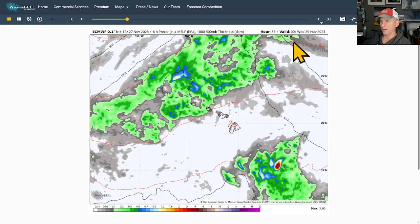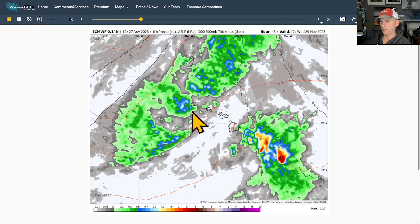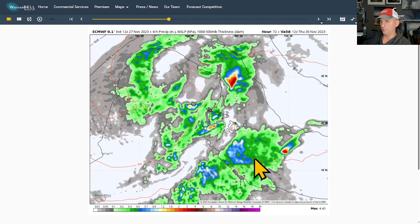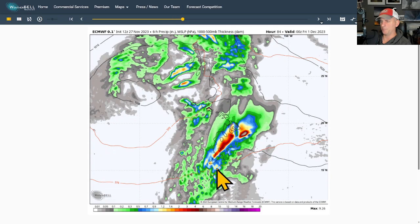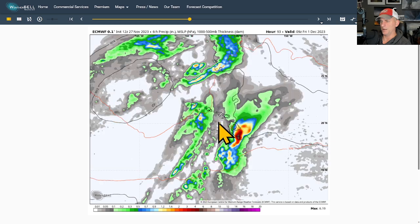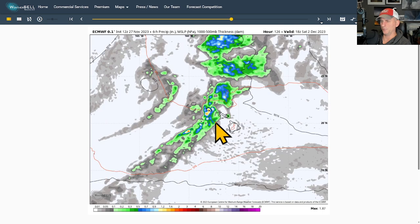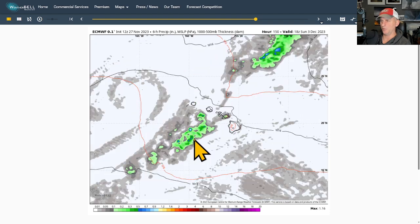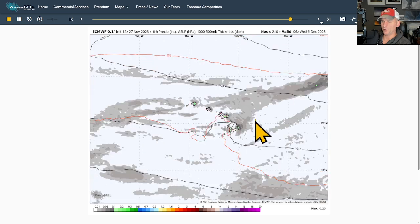Here's the European 12z run — putting it into motion, we're going into about Tuesday and then Tuesday evening. You can see that precipitation starting to pick up across Kauai, with big amounts just off to the east of the Big Island. This morning's European really puts some powerful thunderstorms over the Big Island and targets Oahu and Kauai, eventually moving over Maui at times, and just continuing on through the weekend. Look at this — all the way into Saturday morning, still some impressive bands of precipitation across the state, all the way into Sunday morning, before we finally dry out in the early portion of next week.